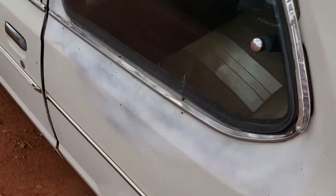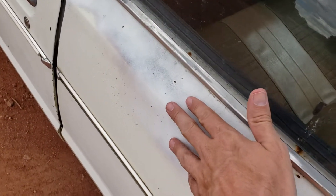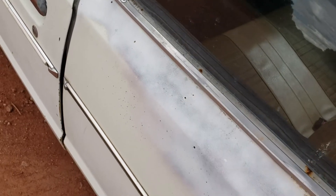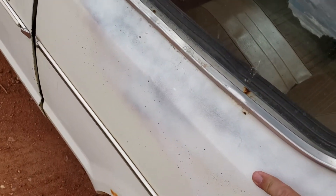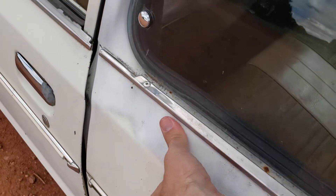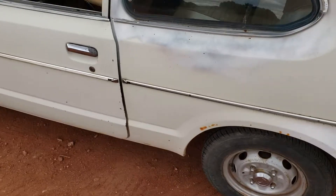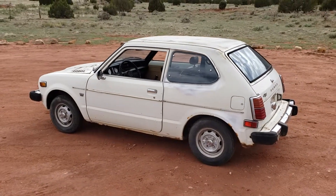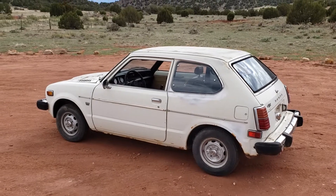It does look like somebody at one point did some at-home bodywork. There's no filler here that I can tell — it looks like they were just trying to keep some rust from going a little bit further. But once again there is no rust in this area; it's very solid. You can push on it, press on it — there's nothing there. I'm going to end this video and then go into the interior of the vehicle, and we'll also go over the engine and listen to her run.